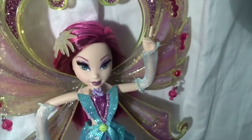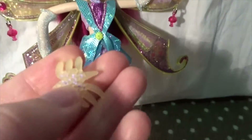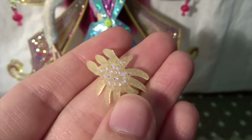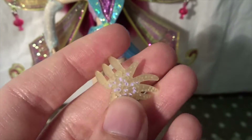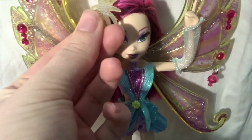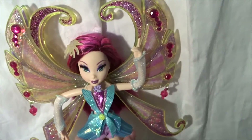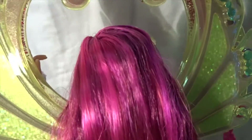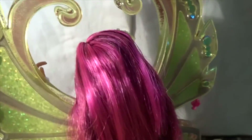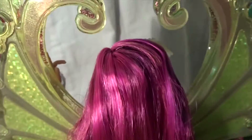In her hair she has a little hair piece that easily falls out. It is in a light green plastic with light purple painted dots on, and you just put it in her hair. Her hair is, for the first time, long, and is in a dark pink with light pink highlights.